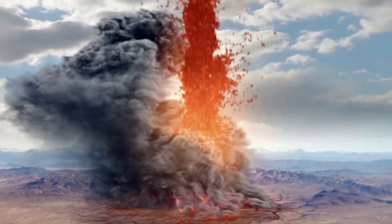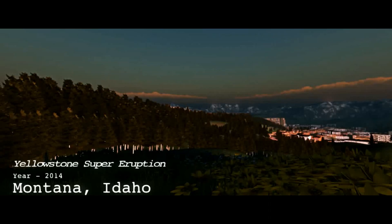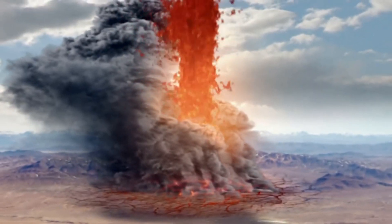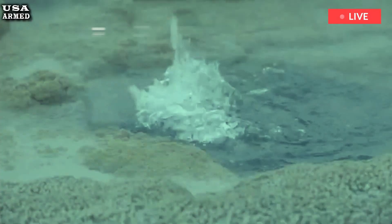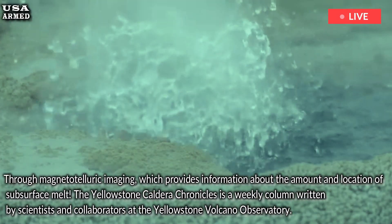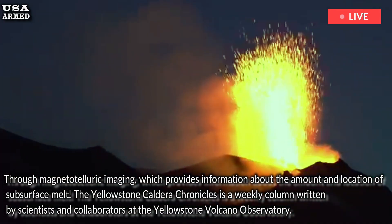How lightning and solar storms can be used to map magma beneath Yellowstone through magnetotelluric imaging, which provides information about the amount and location of subsurface melt.